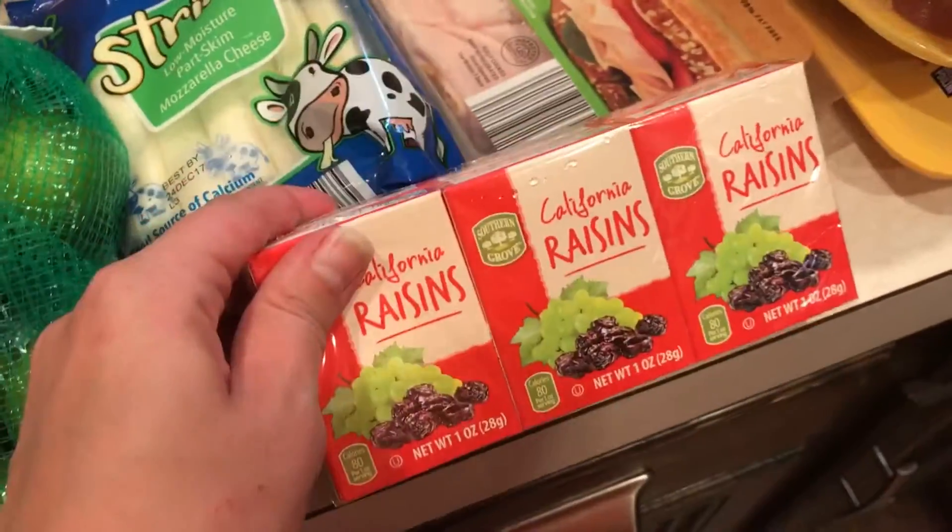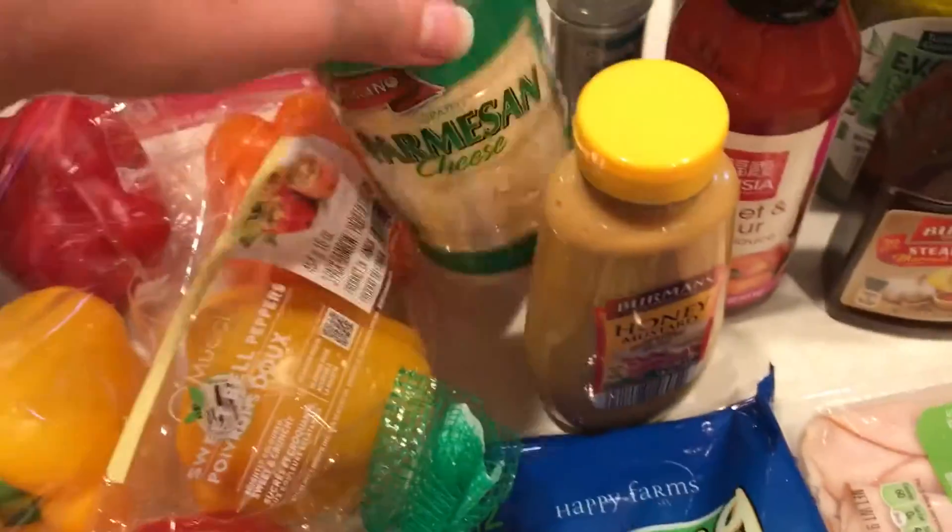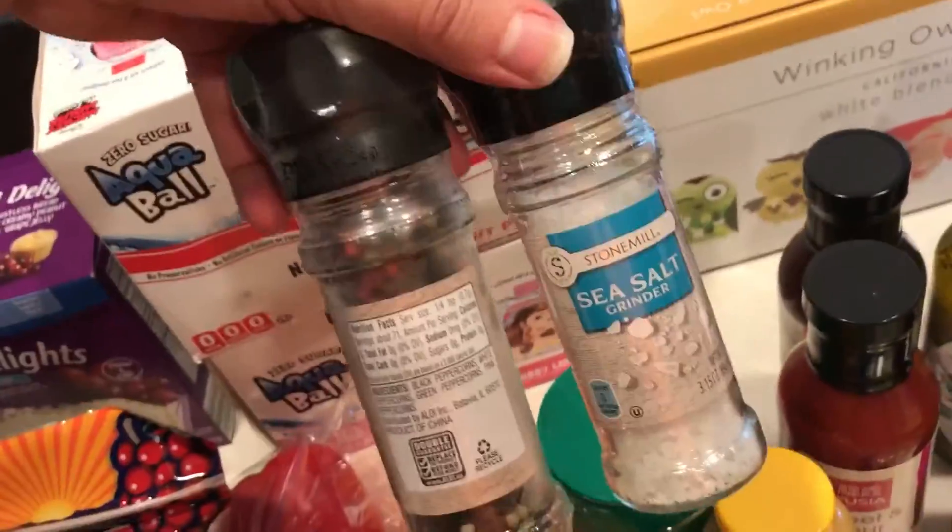Some cheese sticks for the kids, raisins, some turkey meat for sandwiches. We were out of Parmesan cheese and almost out of salt and pepper, so I picked those up.